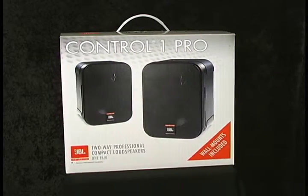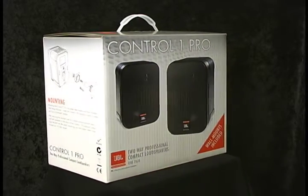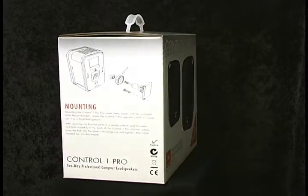The retail-friendly packaging acts as a silent salesman and is ideal for bulk stacking. For more information on the new Control One Pro, please visit the JBL Professional website at www.jblpro.com. Thanks for listening.